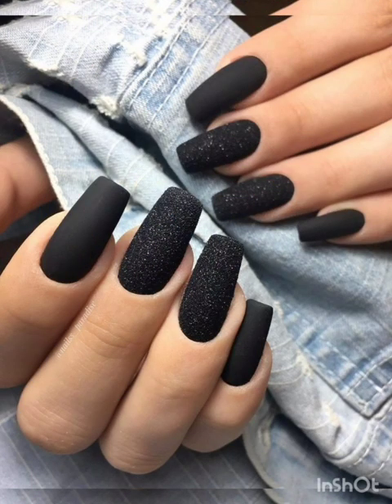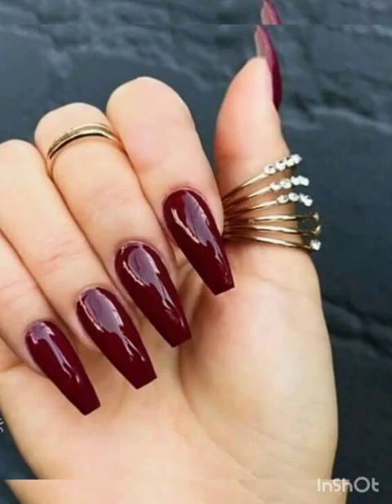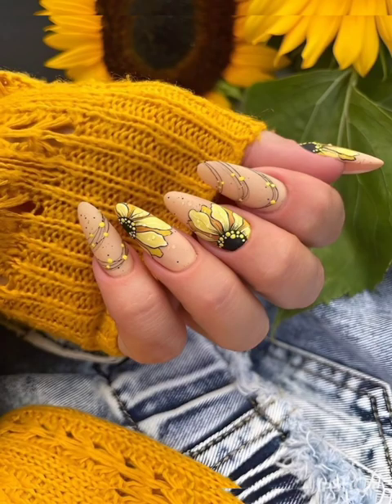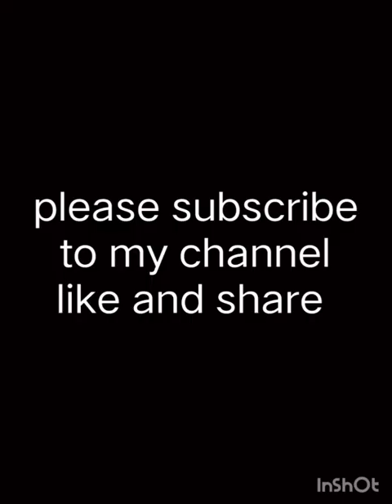Remember, nail art is all about experimenting, having fun, and expressing yourself. Whether you are a beginner or a seasoned nail artist, these ideas offer endless possibilities to showcase your unique style and creativity. Grab your nail polish and tools, and get ready to embark on a colorful journey of self-expression through nail art. Thank you for watching this video — please subscribe to my channel, like and share.